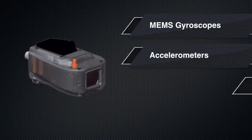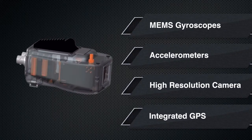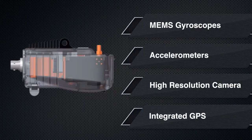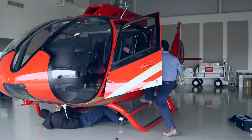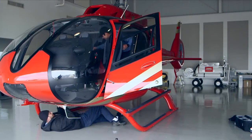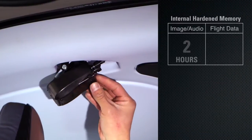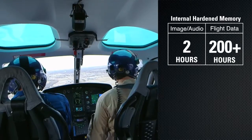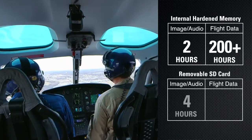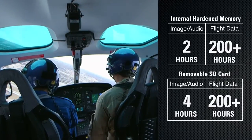The Vision 1000 contains internal gyroscopes, accelerometers, a camera, and an integrated GPS receiver, so there's no need for costly and difficult integration with existing aircraft systems. Flight data is recorded to an internal crash-hardened memory as well as a removable SD memory card. The internal memory holds two hours of image and audio data along with more than 200 hours of flight data, while the memory card holds four hours of image and audio data and more than 200 hours of flight data.